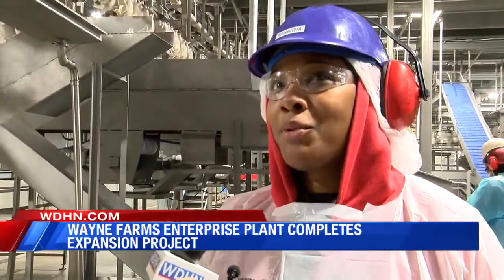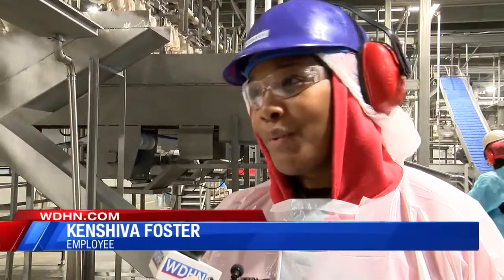One employee who worked in the old plant in Deboning tells me why she decided to move plants. "I just wanted to try something new because since I've been here, that's the only thing I've been doing. And I just wanted to come over here and experience something new."